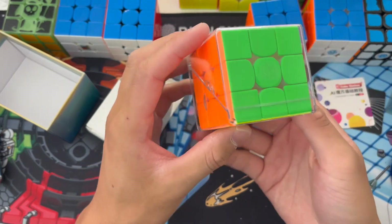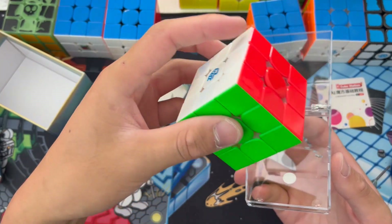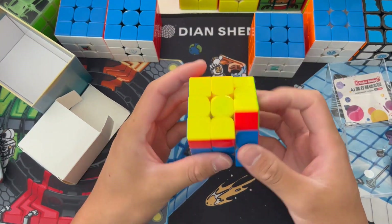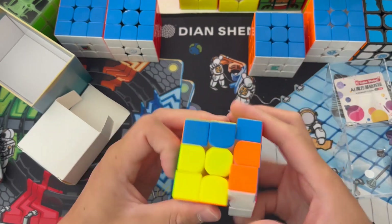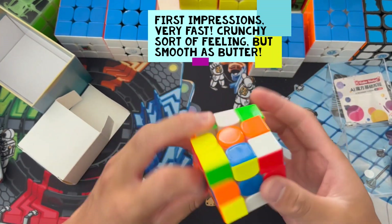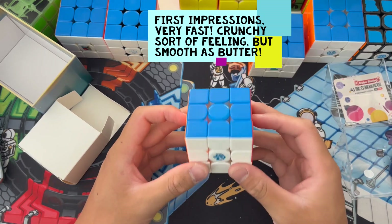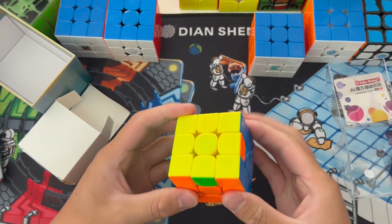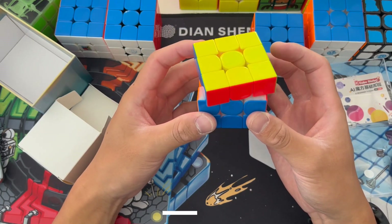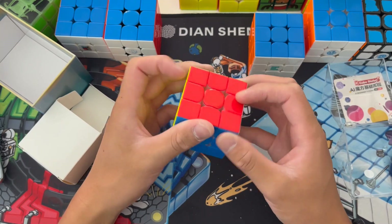Look at this fancy box — you open it up by squeezing the sides. Oh my goodness, there it is. Feels UV-coated. First couple of turns — oh my goodness, this is so smooth. It's really light, really fast. It's a really weird feeling. You rotate it and it just automatically realigns because of the magnets inside the cube, which is really awesome.